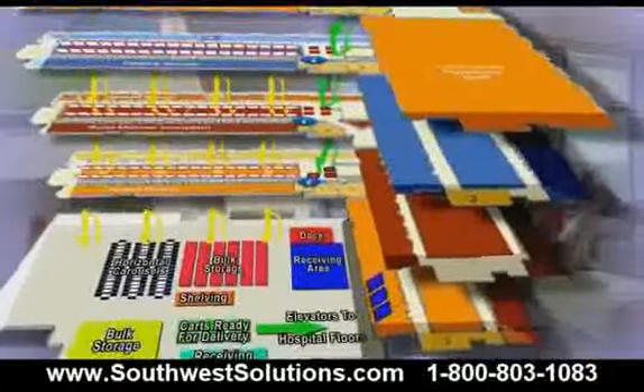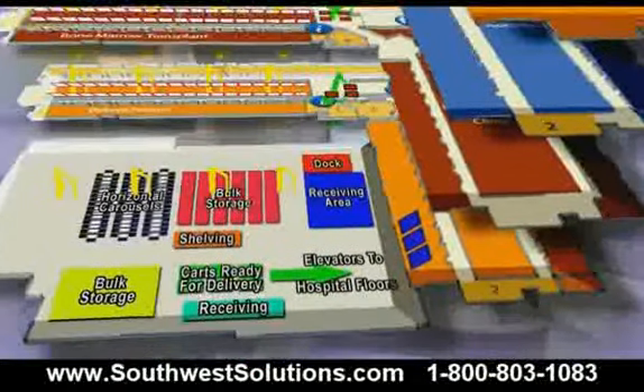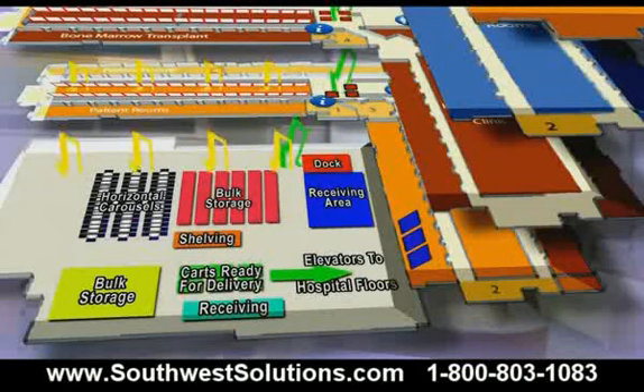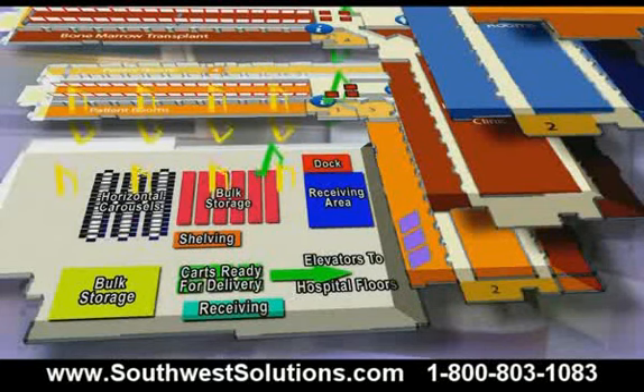The stockroom also supports non-automated ambulatory cabinets storing low usage supplies. Each morning, a runner physically inventories the ambulatory cabinet and creates a restock order.